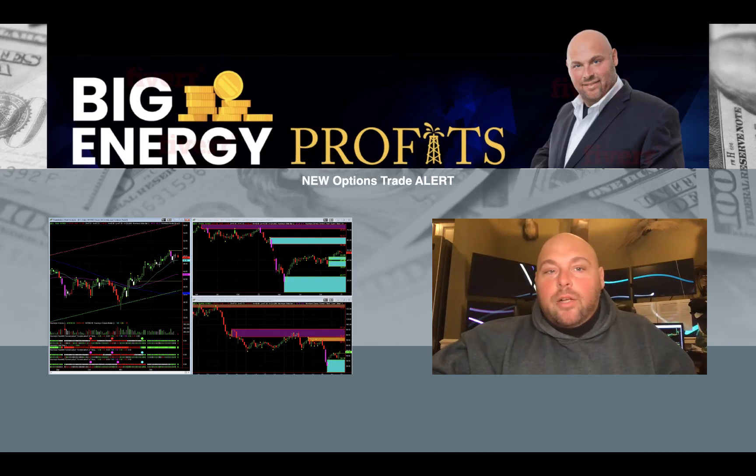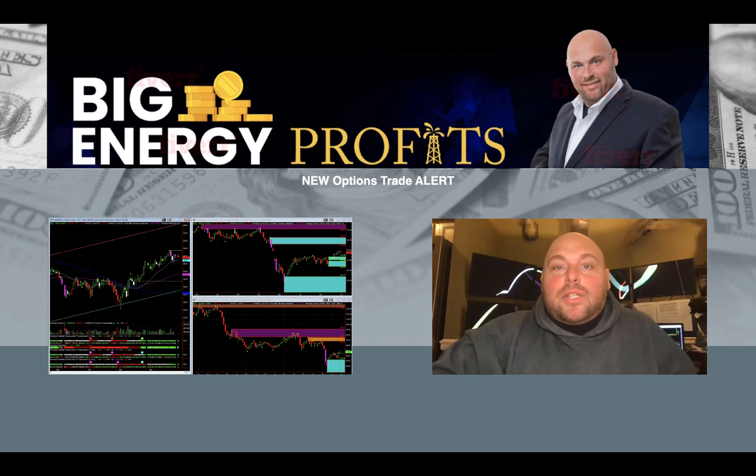Hey folks, Anthony Special here with Big Energy Profits. Hope you're having a fantastic day. We have just wrapped up a successful and profitable options position for our subscriber base, and we have a new one that we are issuing right now.